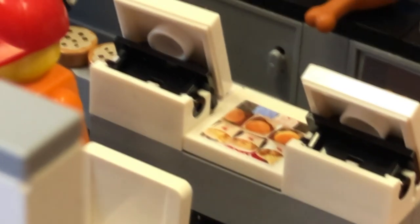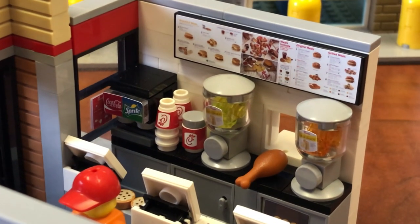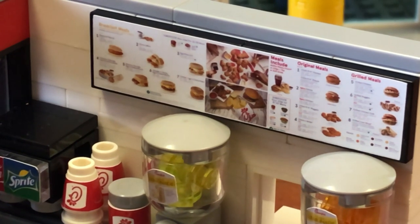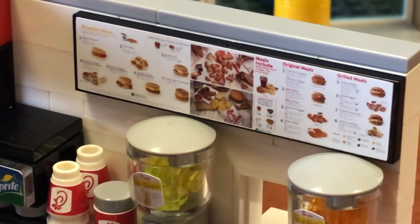Looks like an order on a tray. There's some cookies over in front of him. And then we get back into some of the realistic-looking stuff, like the menu board. What do I see there? Mozzarella sticks, original meals, grilled meals. I know where I'm going after I'm done filming this video.